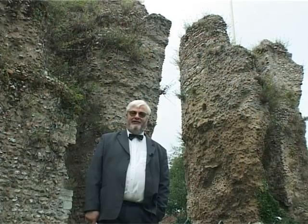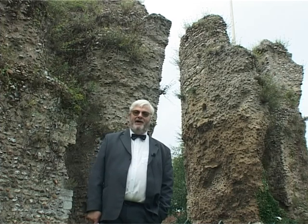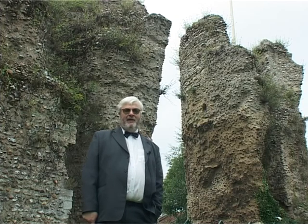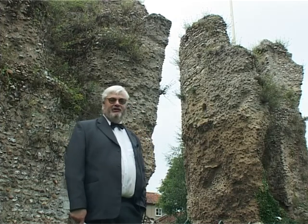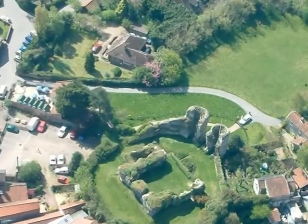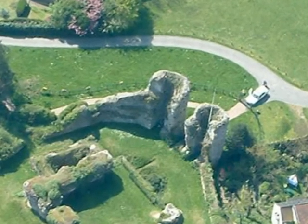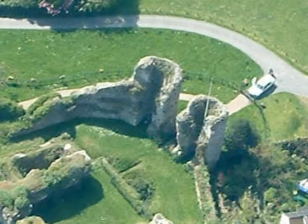Now we're standing here at the moment in Bungay Castle, which was one of Bigod's castles, built in 1103. Behind me is the Barbican. The Barbican, as you can see, has two towers. In between them would have been a portcullis. This was to trap invaders inside the inner bailey, and then no doubt they would have sent down hot sand from the tower roof.